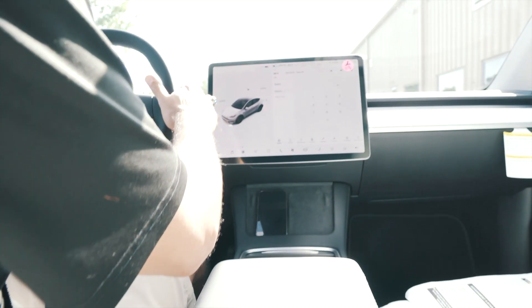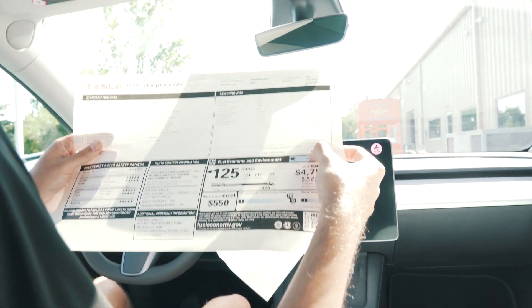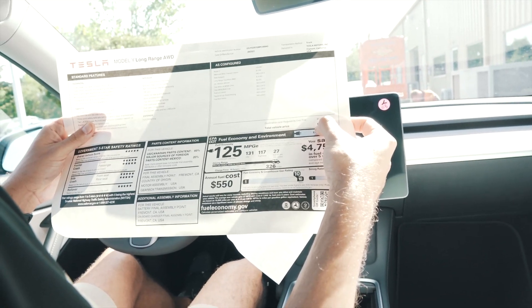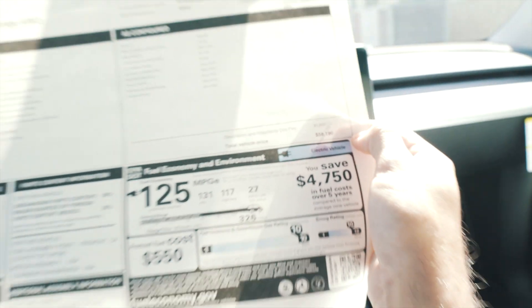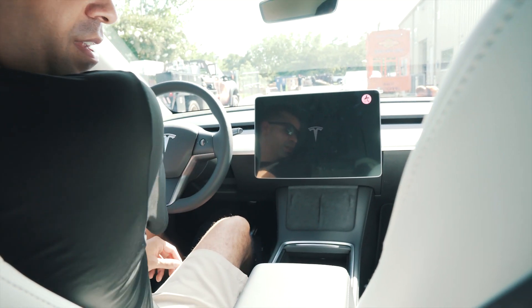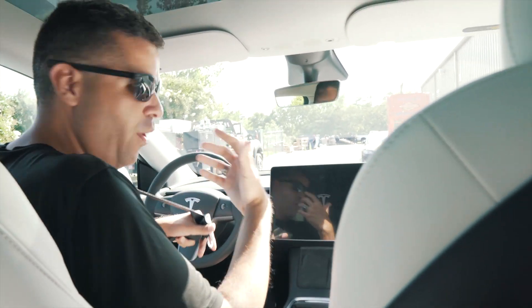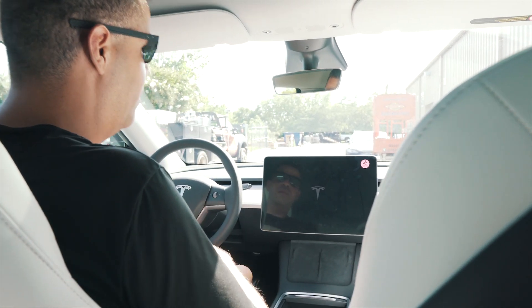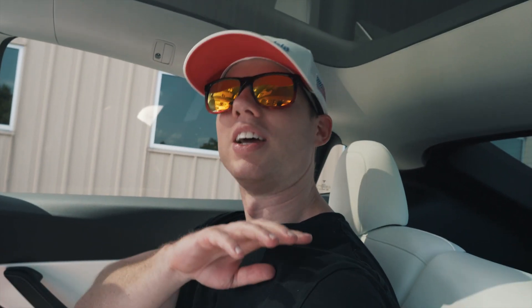Nice 2021 Model Y — I think it was around $56,000 something. Oh, I like how high off the ground this thing is, I feel tall! If y'all could smell what it smells like in here right now, it's heaven — smells delicious.